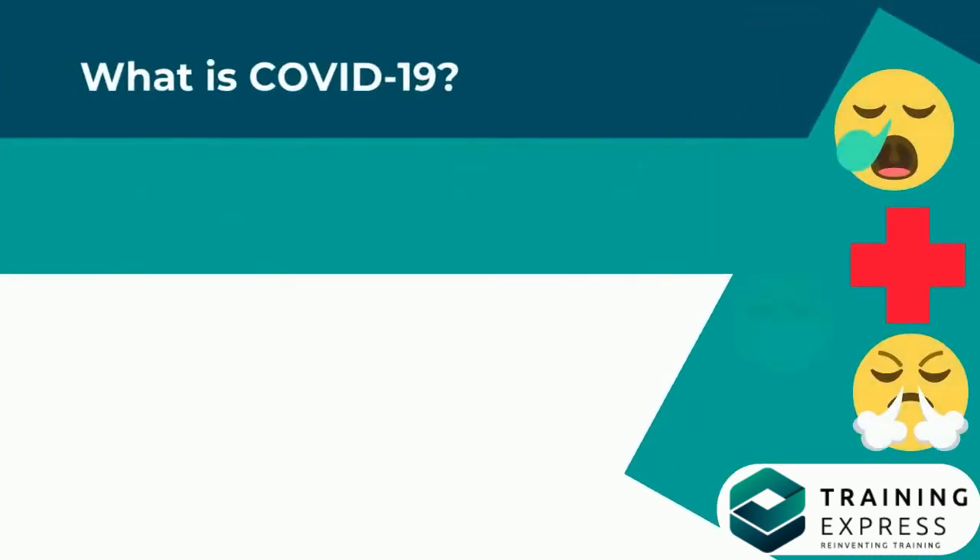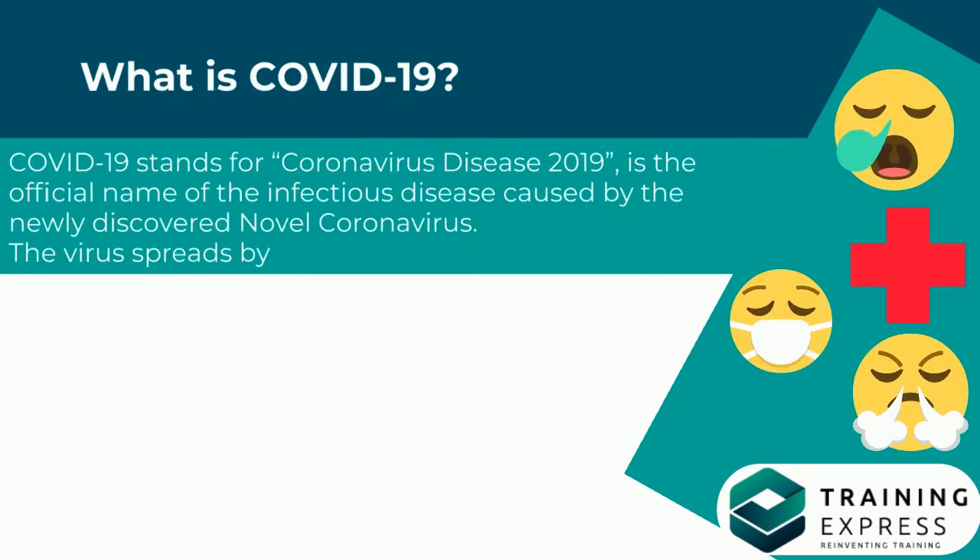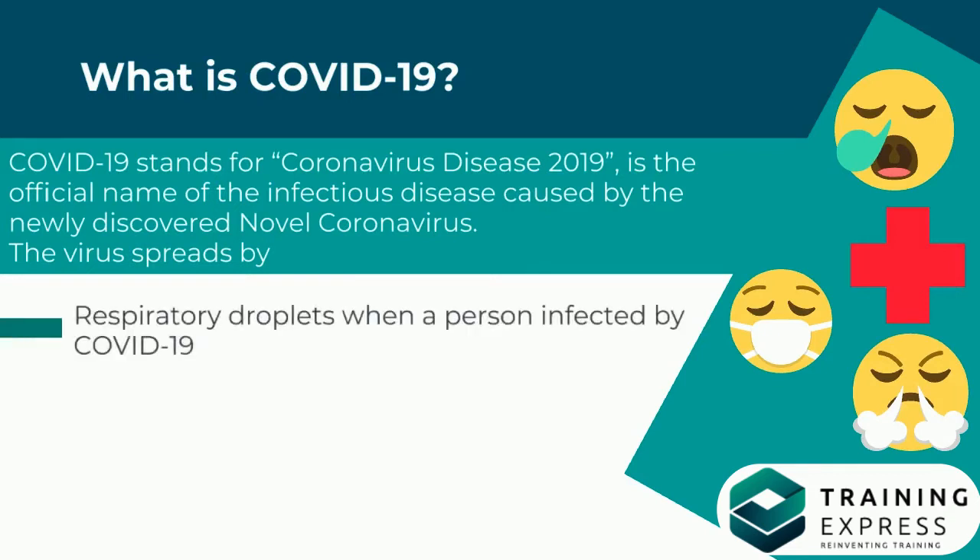What is COVID-19? COVID-19 stands for Coronavirus Disease 2019, and is the official name of the infectious disease caused by the newly discovered novel coronavirus. The virus spreads by respiratory droplets when a person infected by COVID-19 coughs or sneezes.